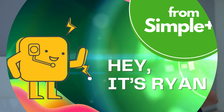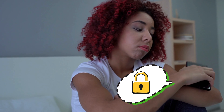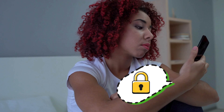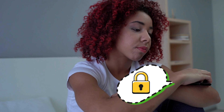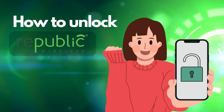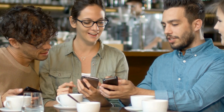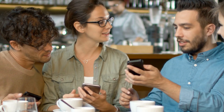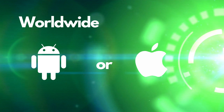Hey there, Ryan here. If you've ever been frustrated by that pesky carrier lock on your phone, you're not alone. I know the feeling of wanting to switch networks but being held back by a locked device. That's why today I'm super excited to guide you through unlocking your Republic Wireless phone. And these tricks aren't just for Republic Wireless — they're universal, so you can break free from any carrier's grip anywhere in the world, whether you're team Android or an iPhone lover.